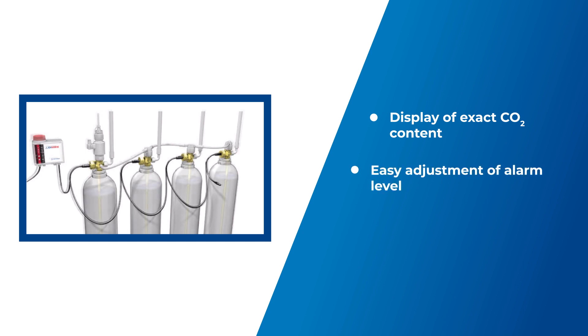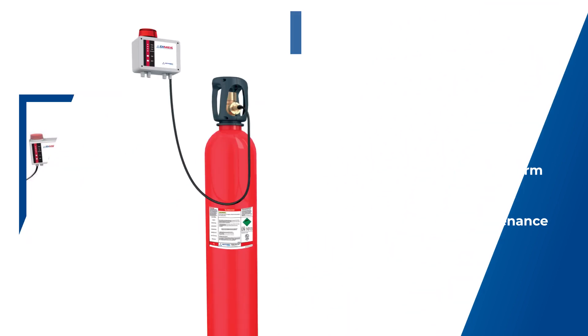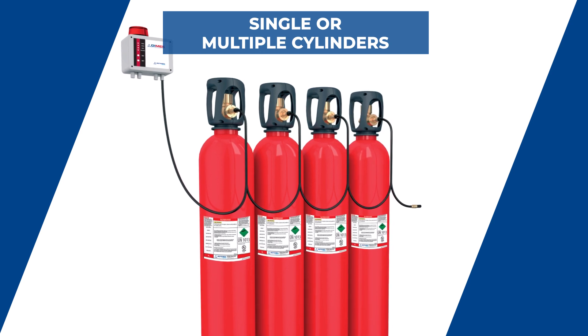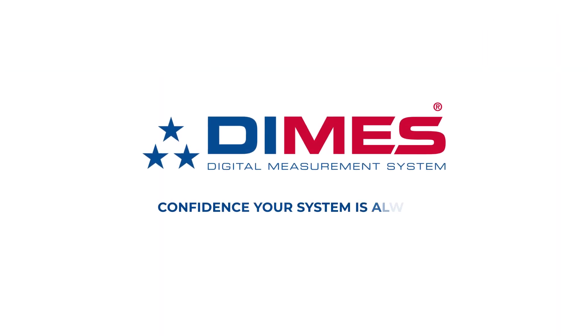Easily adjust the alarm level according to the needs. The maintenance is fast — one single technician is enough, reducing the working time significantly. The DMS system can be used in single or multiple cylinder installations. The highly precise and reliable DMS technology can also be applied with our Fire Detect local application systems. DMS gives you full confidence that your fire suppression system is always armed and ready.